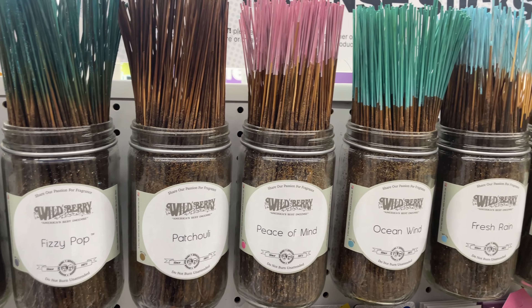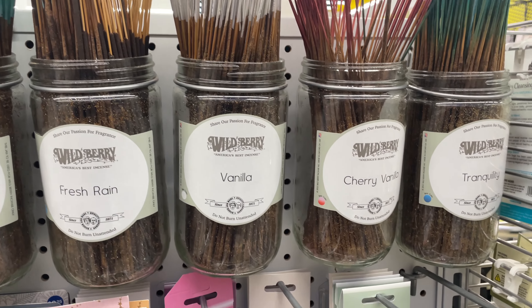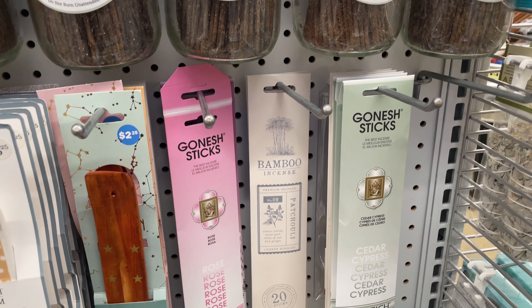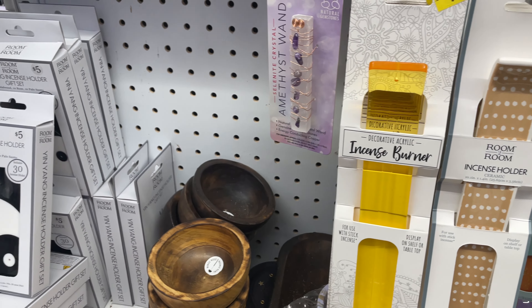Going into the holiday season and also the new year, we want to make sure that we're promoting good vibes all around. I really like that 5 Below has these incense and incense holders. I think these would do well in a gift bag or in a stocking stuffer.